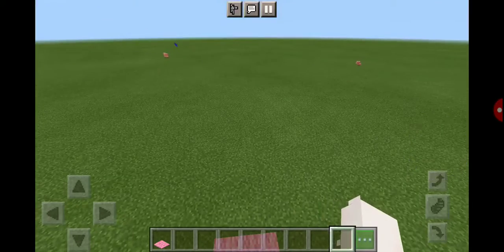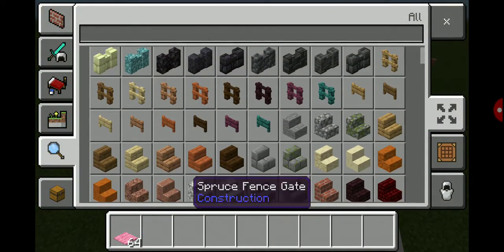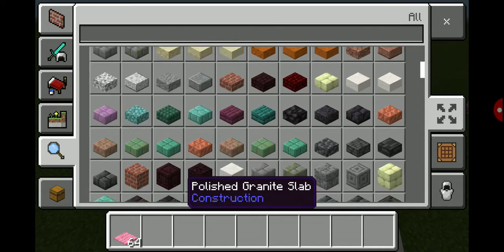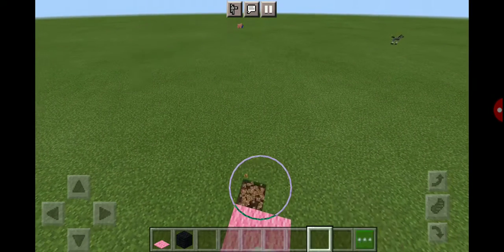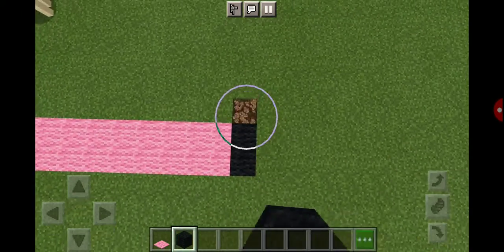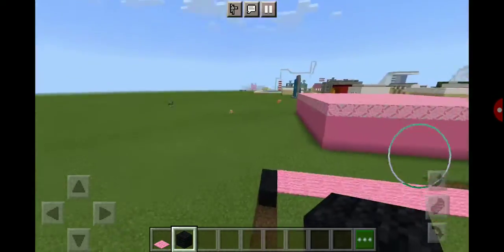Basically what we're going to do is one of us is going to work on the actual gas station part, and then the other one is going to work on the store. And when one of us finishes, we could help the other person. So I'm going to replace the ground with black wool. I'll just search for black — yeah, that's black wool. I'm going to replace some of the ground with black wool so I can make it a gas station. I'll be back when I'm done.